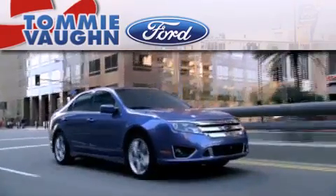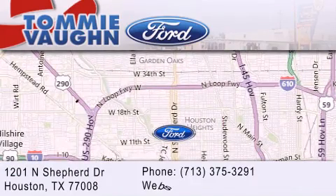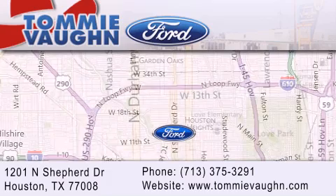Thank you for considering Tommy Vaughn Ford for your next luxury vehicle. If you have any questions, please visit our website, give us a call, or stop by our dealership located at 1201 North Shepard Drive in Houston. See you soon.